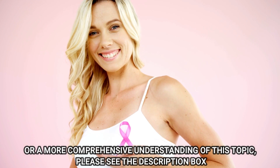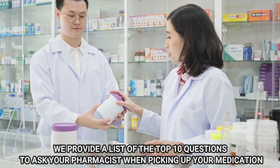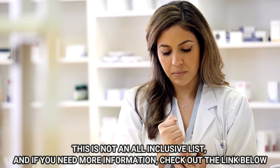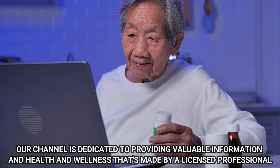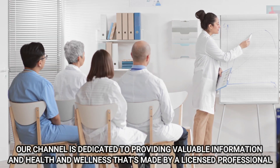For a more comprehensive understanding of this topic, please see the description box. We provide a list of the top 10 questions to ask your pharmacist when picking up your medication. This is not an all-inclusive list, and if you need more information, check out the link below. Welcome to Dr. Vivian Medications and Natural Supplements. Our channel is dedicated to providing valuable information on health and wellness, made by a licensed professional.